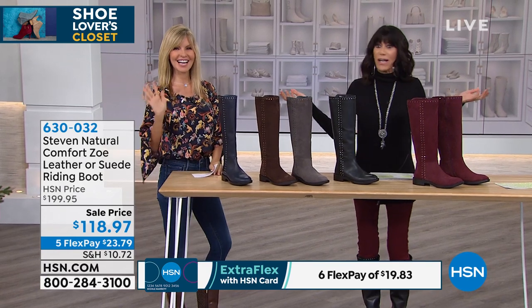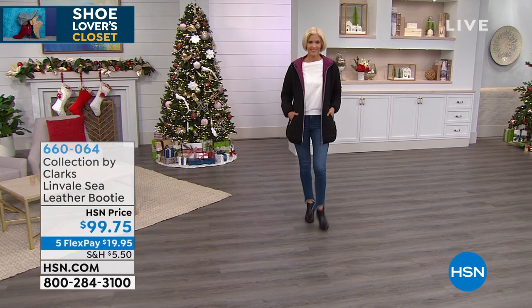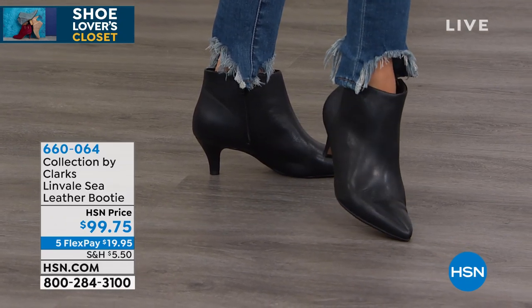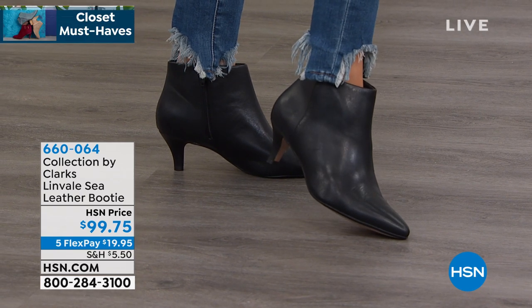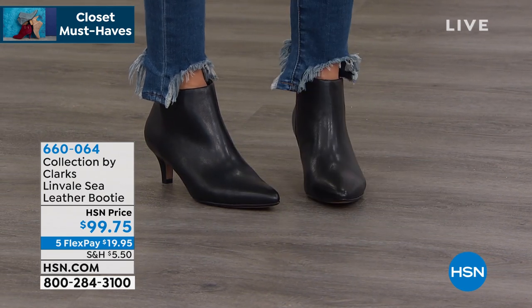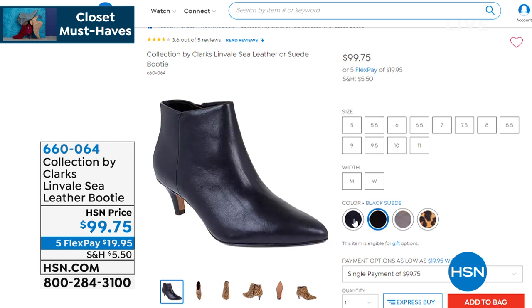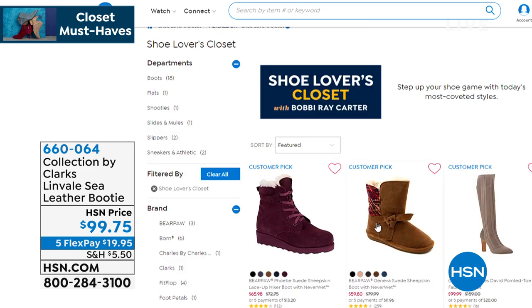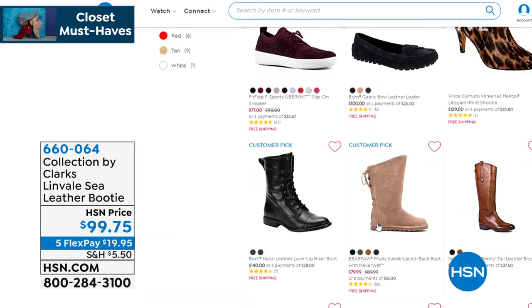Happy Halloween, everyone! In my Shoe Lovers hour I also bring you closet must-haves. Here's one from Clarks — a company making shoes since 1825. This is the Linvale, a real leather booty available in black leather, black suede, gray suede, tan, and leopard suede, marked at $99.75. Sizes 5 through 12, in medium and wide width. A perfect two-inch kitten heel with five flex pay. Check out more at hsn.com.